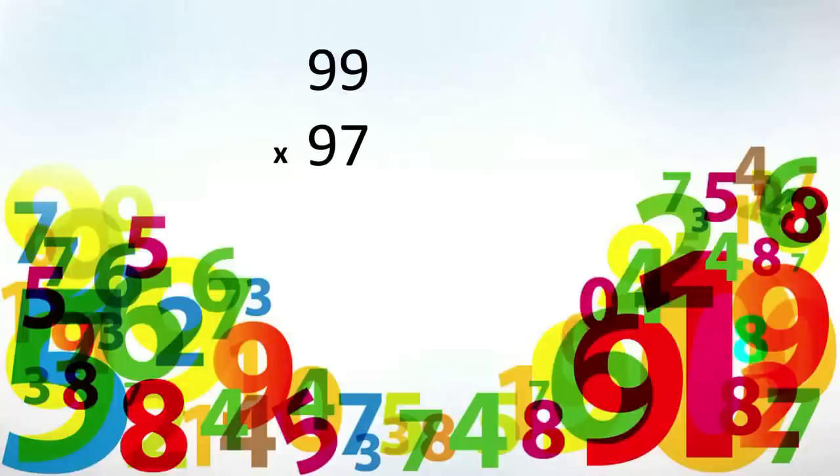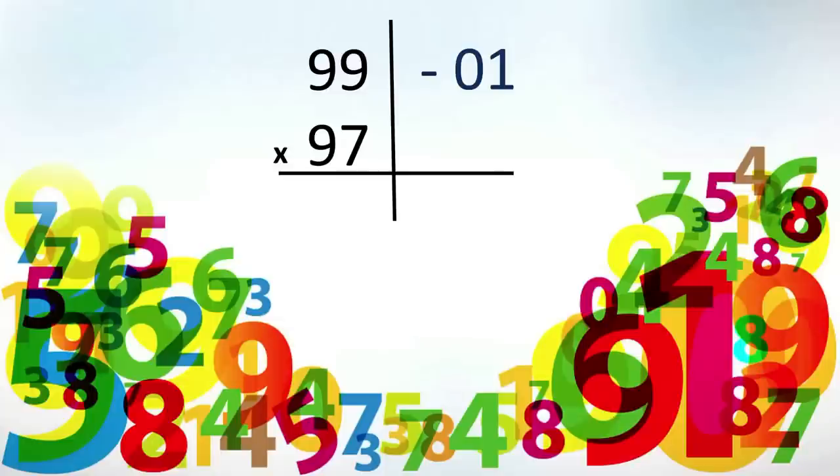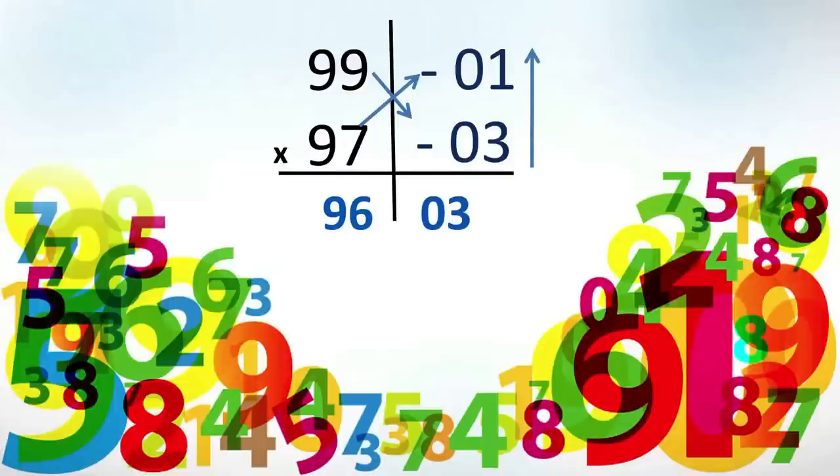Say we have 99 times 97. They are both close to 100. Is 99 more than or less than 100? Less by how much? We write minus 01. And 97 — is it more than or less than 100? Less by how much? Minus 03. So we subtract crosswise: 99 minus 03 and 97 minus 01, giving us 96 as the first part. Then 03 times 01 vertically gives us 03. So our answer is 9603.